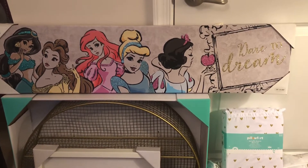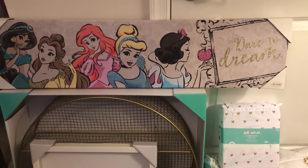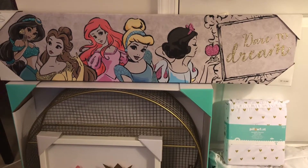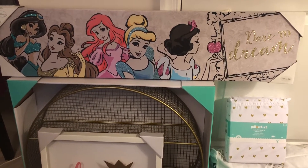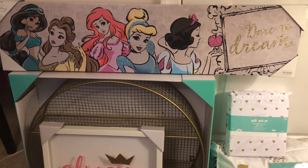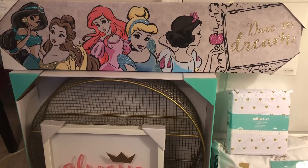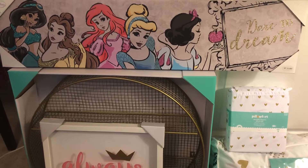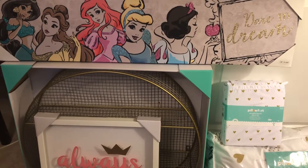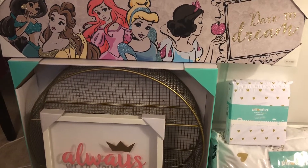Welcome back to my channel! Today I'm going to do a collective Target haul to show you different things I've been picking up on different Target trips. I decided to do this video because I have so many things to put away. I'm going to redo Chloe's room, and I also picked up some clearance items I want to share, just in case you see something you like or can still find it on clearance at your store.